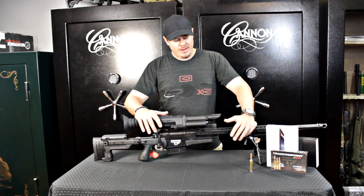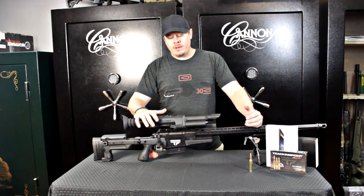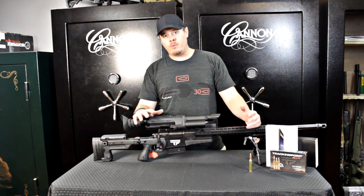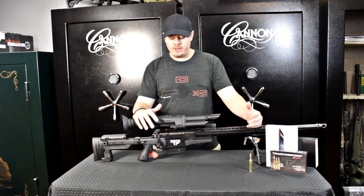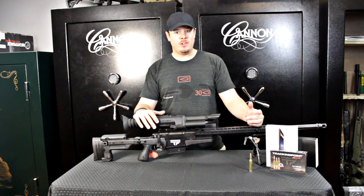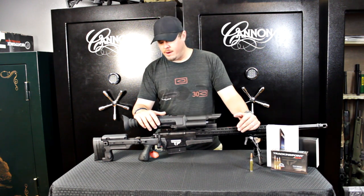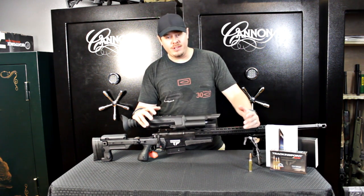Hey folks, Garrett Martin here with Dark Ops Armory. Today I've got a Tracking Point XS-1 precision guided firearm in front of me and I wanted to give you all a quick rundown and overview of what these firearms are capable of, the technology that goes into making something like this, and really just how amazing it is. It really does feel like magic when you're shooting one of these things.